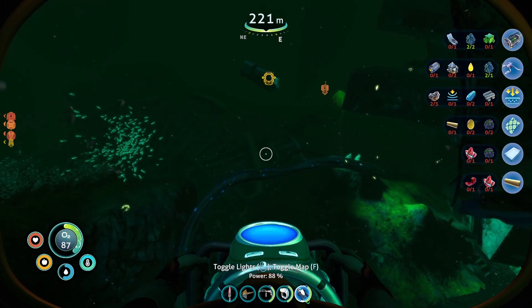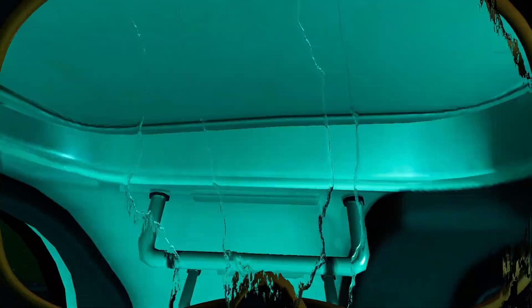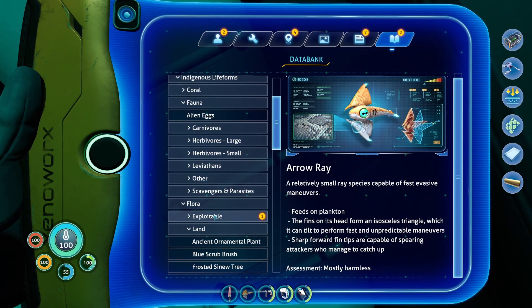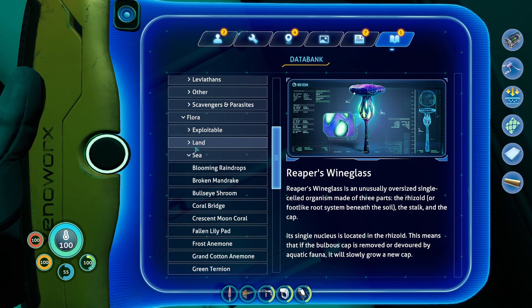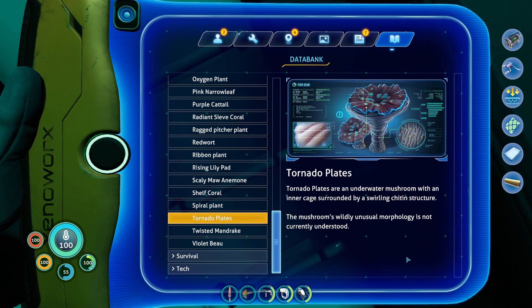One of the issues is we can't see very far in this murk. Reaper's wine glass — an unusually oversized single-celled organism made of three parts: the rhizoid, or foot-like root system beneath the soil; the stalk; and the cap. Its single nucleus is located in the rhizoid. This means if a bulbous cap is removed or devoured by aquatic fauna, it will slowly grow a new cap. And then all the way down here, tornado plates — an underwater mushroom with an inner cage surrounded by a swirling chitin structure. The mushroom's wildly unusual morphology is not currently understood.